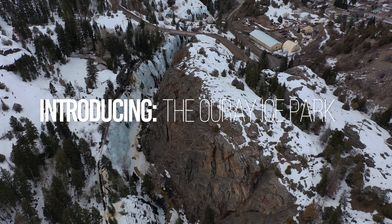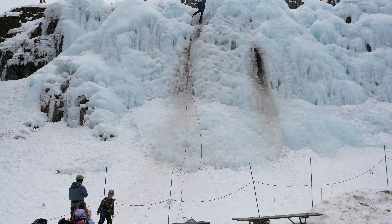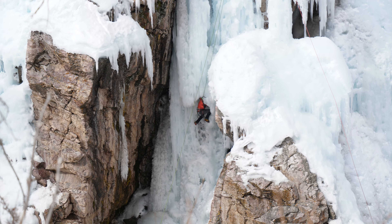Introducing the Ouray Ice Park. At about a mile long, the park has over 3 miles of vertical climbing ranging from a child's wall and beginner terrain to advanced and mixed terrain, so regardless of your skill level, or in my case lack thereof, there is something for you to do.